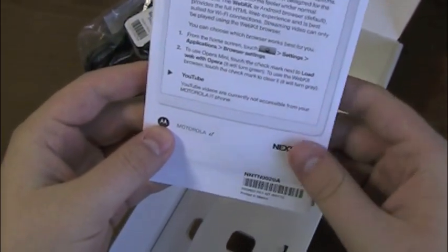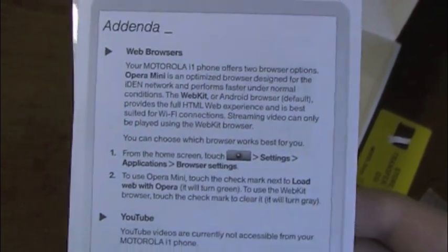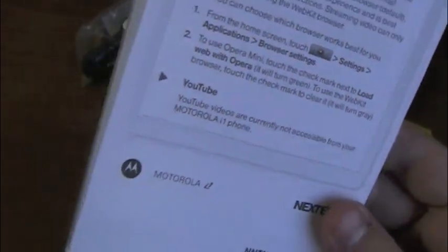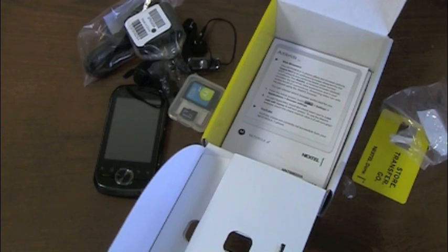Instruction manuals, service agreement, and an addenda. The addenda notes it offers two browser options — Opera Mini and WebKit Android browser, both installed, which we saw at CTIA. One thing of interest: YouTube videos are currently not accessible from the i1, which makes sense given iDEN. From a data perspective, iDEN was never intended to have an always-on device like an Android on the network. With several thousand devices downloading apps, browsing the web, and streaming video, it could clog up a network not designed for data at all.